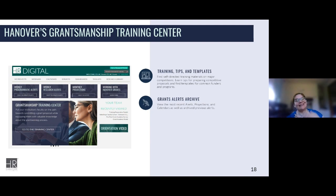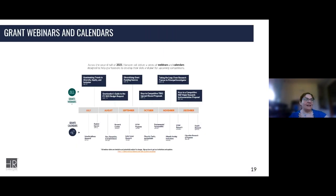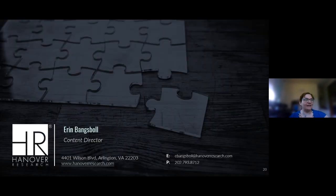We are rebranding the grantsmanship training center and adding new content — it's going to also include popular National Institutes of Health mechanisms and other National Science Foundation mechanisms as well. The link for it and the grants webinars and calendar can be accessed on that same site.